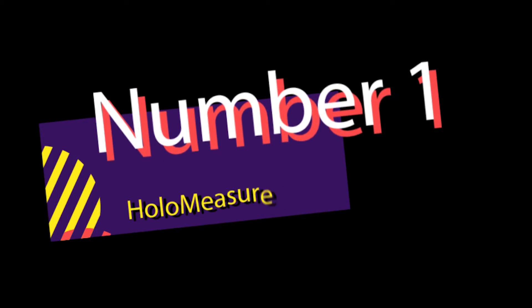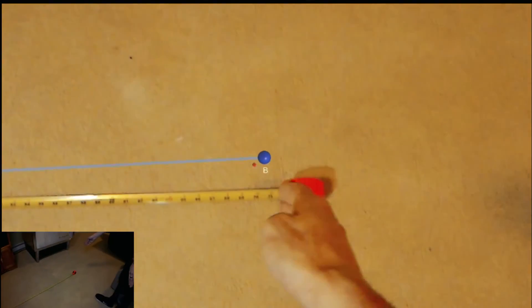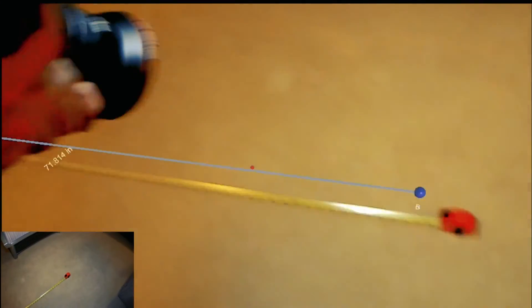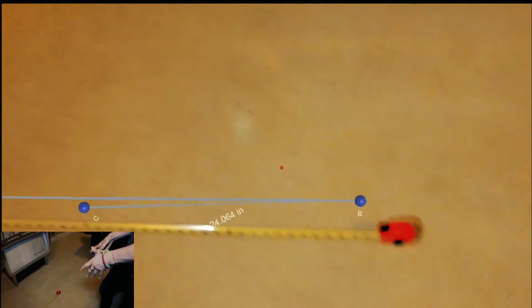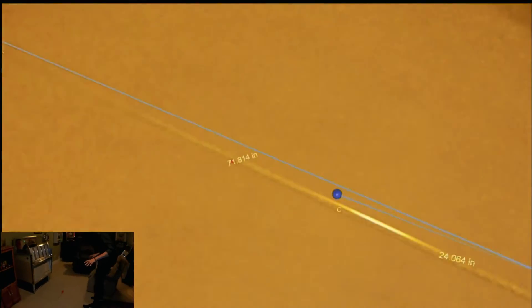And for our number 1 spot: HoloMeasure. This application really showcases the everyday utility of the HoloLens. It turns your HoloLens into an all-purpose tape measure using both metric and imperial systems. This is an important app because it addresses the need of anybody needing to know the distance between point A and point B. Whether you're an interior designer, architect, or everyday person, this app applies to you.